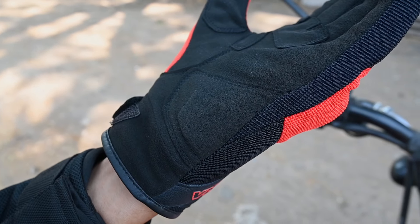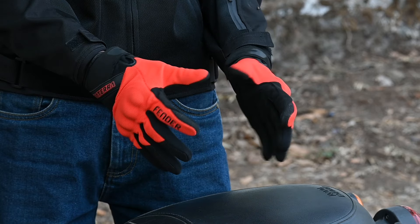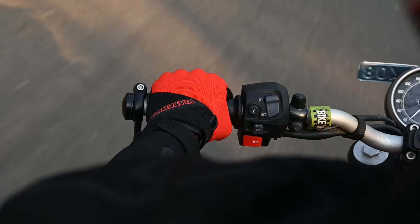These gloves are engineered with pre-curved fingers. Moreover, the special stretched textile and mesh fabric used in the gloves enhances comfort, making them an ideal choice for daily use.